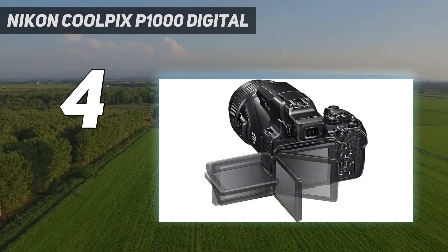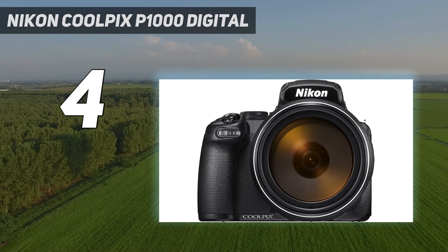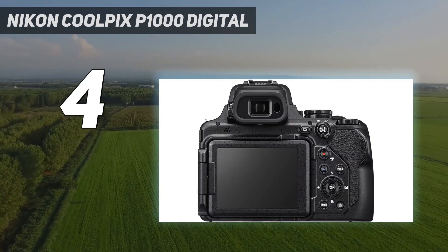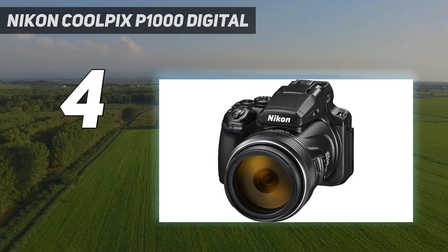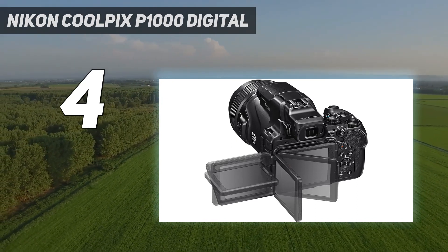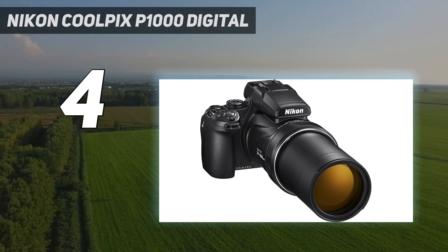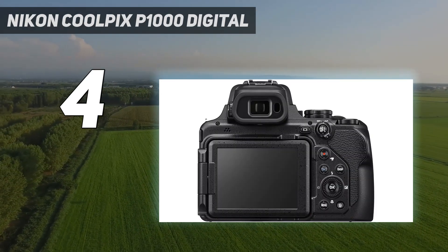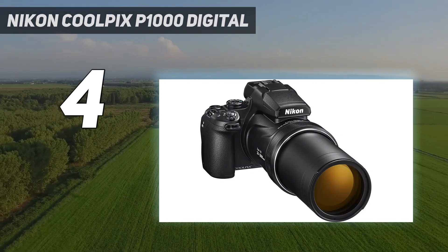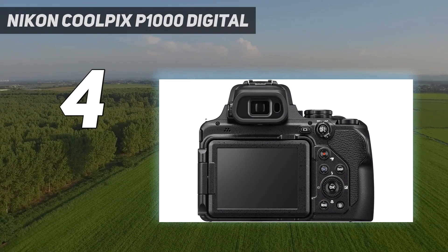We also appreciated the 4K UHD video when it came time to take action sequences. This was especially important since the max speed this camera can continuously shoot at is just 7 frames per second. This isn't a deal breaker, but we prefer at least 10 frames per second. The final drawback of the Coolpix P1000 is that it's just so bulky and heavy. It's large in the hands and not the most comfortable to hold. At just over 3 pounds, the extra weight adds up quickly and can introduce extra shake into your arms as they wear out.